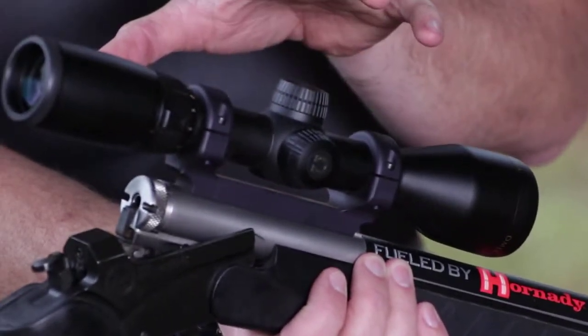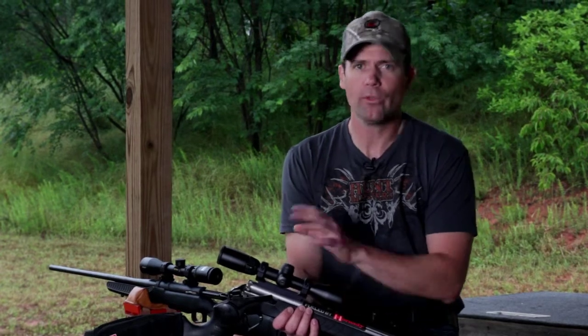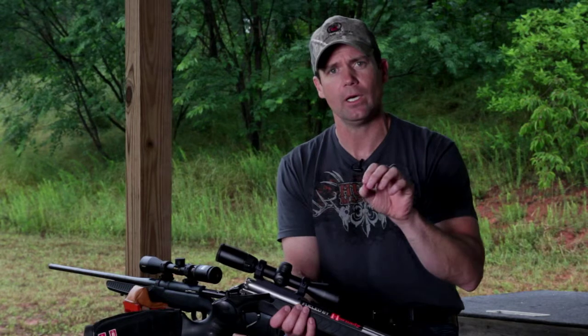Before this scope came out, you would have to take a rifle scope and put it onto a muzzleloader. What makes a muzzleloading scope? There are a lot of different attributes: it's the eye relief, it's where the parallax is set, and it's the BDC reticle that compensates specifically for the trajectory of the muzzleloader.